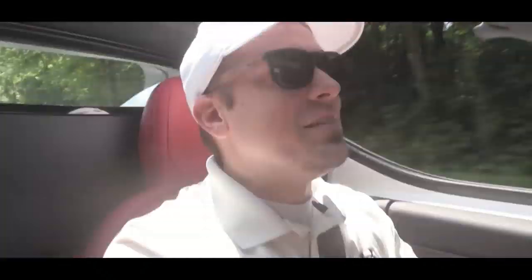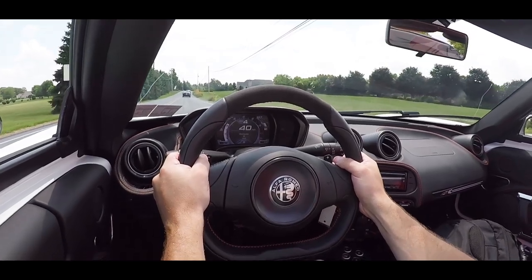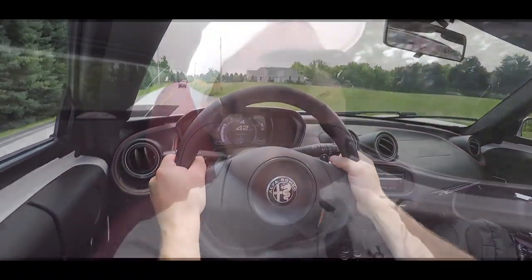It's a go-kart — it's the fastest go-kart in the world. This thing is ridiculous. You can feel it in the pit of your stomach. This is Alfa Romeo at its finest.